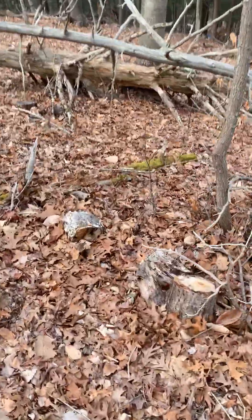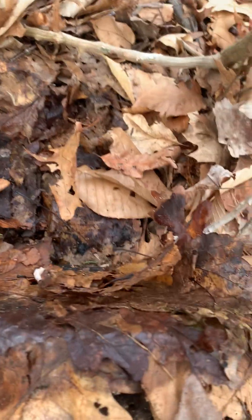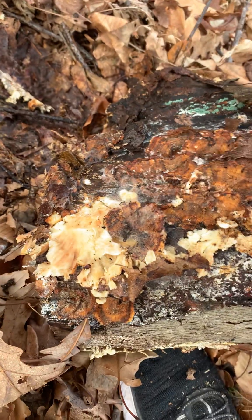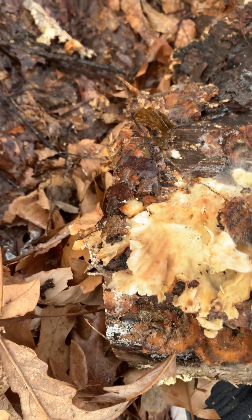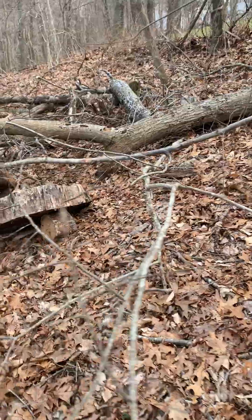The rock's too heavy. That's some cool fungi over there.